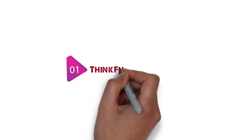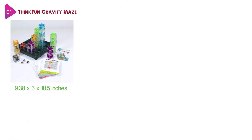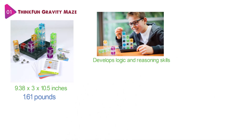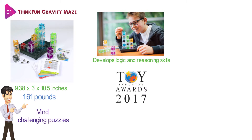Starting at number one, we have the ThinkFun Gravity Maze. The dimensions of the unit are 9.38 x 3 x 10.5 inches and it weighs around 1.61 pounds. The Gravity Maze is a falling marble game that is addictively fun and develops logic and reasoning skills. It is one of the most popular games from ThinkFun, a leading manufacturer of brain games and mind-challenging puzzles. It won the 2017 Toy of the Year Award in the specialty category.